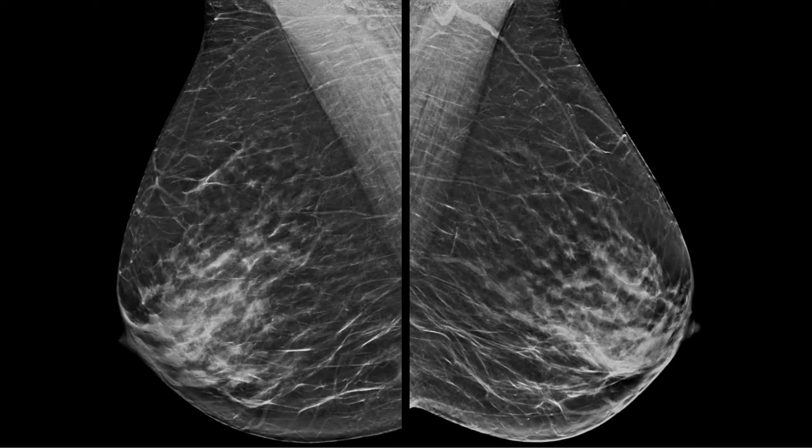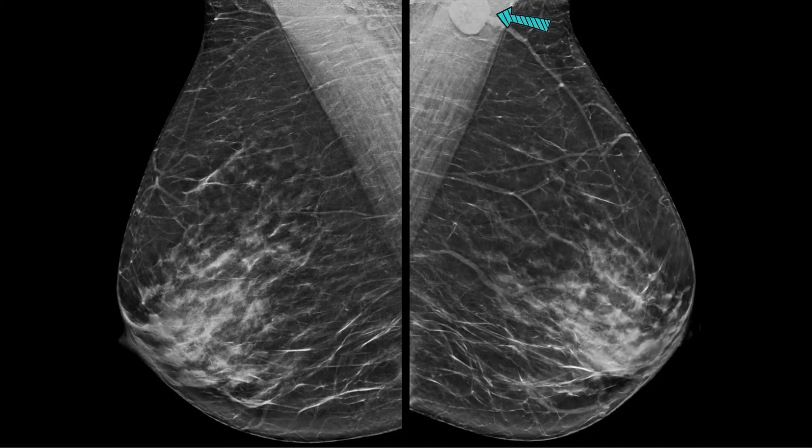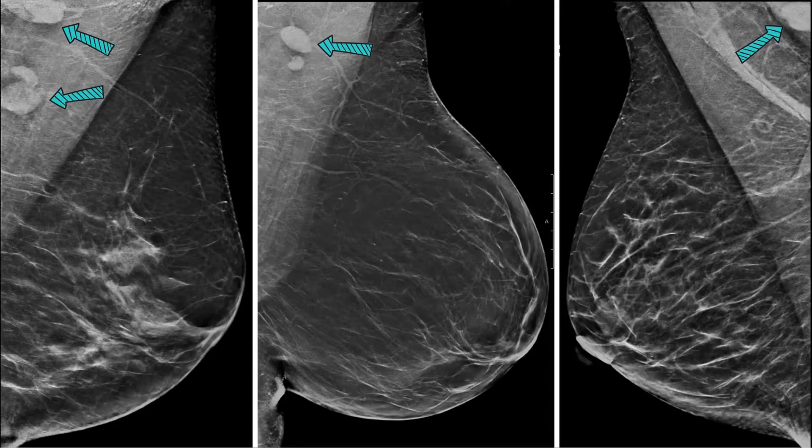Here is a patient screening mammogram from 2019. Now, after receiving the COVID-19 vaccine, you can see unilateral left axillary lymphadenopathy. Here are several more examples of patients who received the COVID-19 vaccine in the weeks leading up to their mammogram. You can see mild axillary lymphadenopathy.